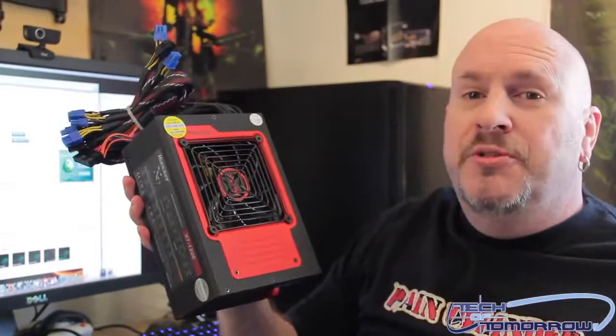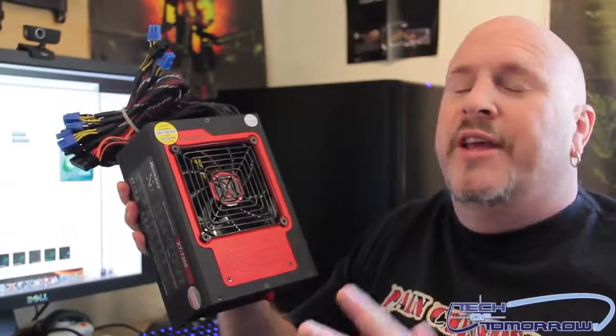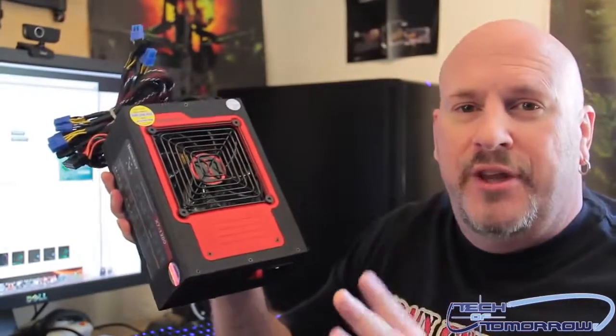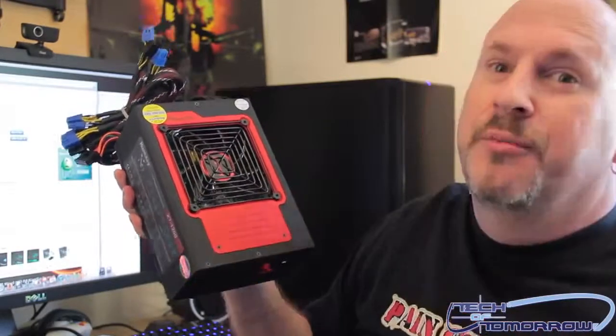Like I said, I don't know much about HuntKey. I'm going to go ahead and hook it up to a system and see how it runs. I can't really tell you how long it's going to run — it's my first time seeing it — but give me your opinions, I appreciate them, and we'll see you guys back here on Tech of Tomorrow.